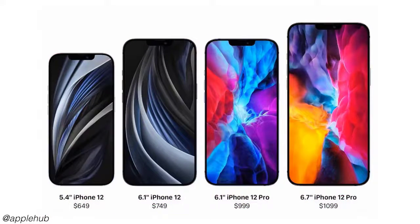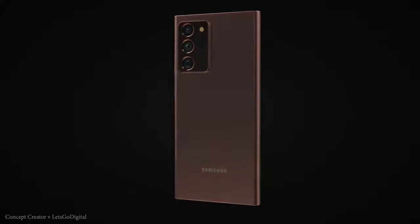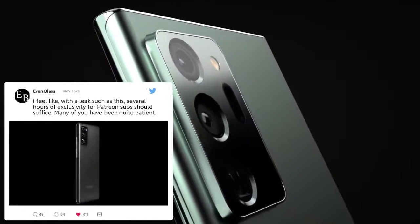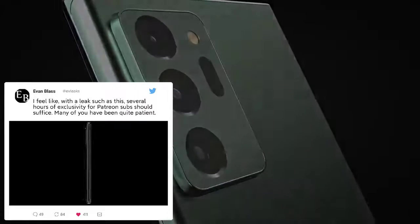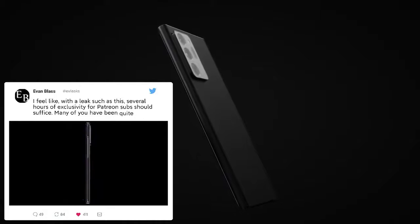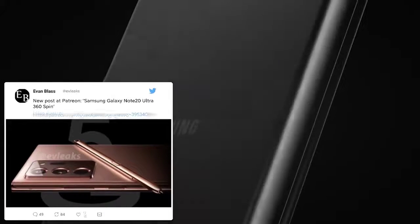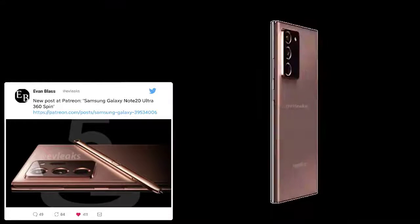The Note 20 flagship should have several advantages over the iPhone 12, including display, camera specs, and special features. Samsung should trail the iPhone 12 and iPhone 12 Pro in some ways, especially with Apple's anticipated 5nm A14 Bionic processor. Apple should once again have the fastest phone around, and the iPhone 12 will also have iOS 14 on day one, while it will likely be a while before the Note 20 gets Android 11. But the Note 20 should be able to beat the iPhone 12 in other ways.